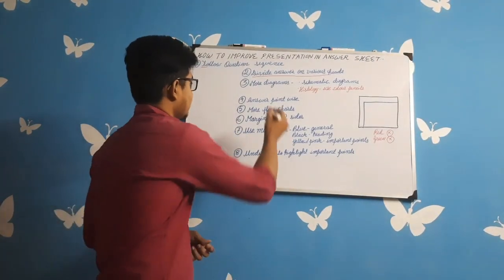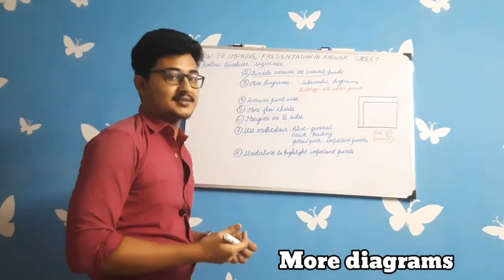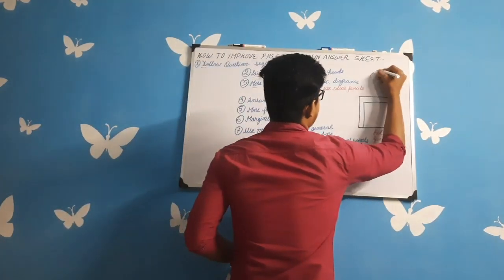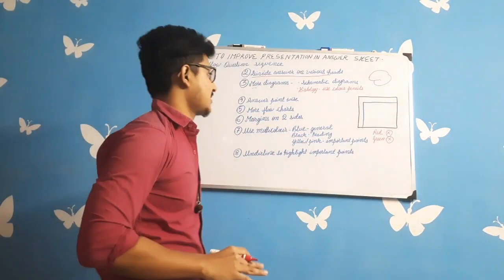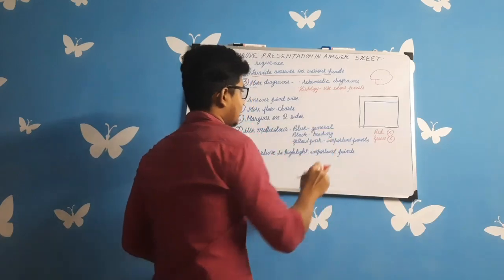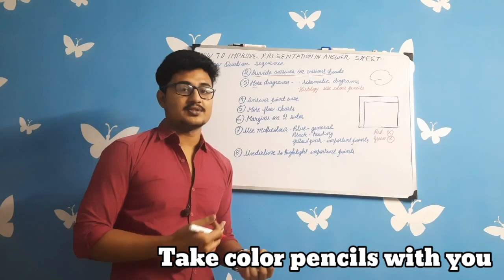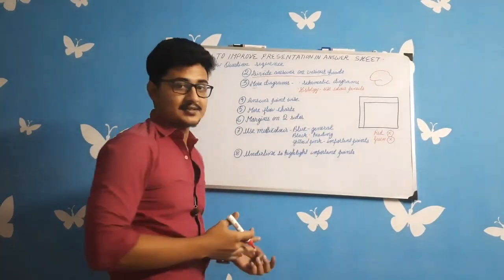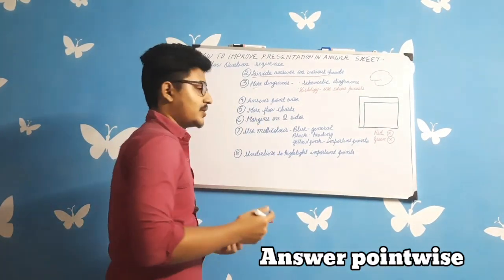The third tip is to use more diagrams — the more diagrams you include, the more marks you will get. For anatomy, schematic diagrams are allowed, like a schematic diagram of the brain. For histology diagrams, bring colour pencils with you to the exam hall, as you have both general histology and systemic histology in your papers.